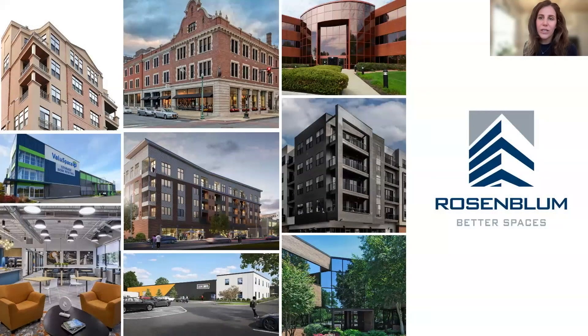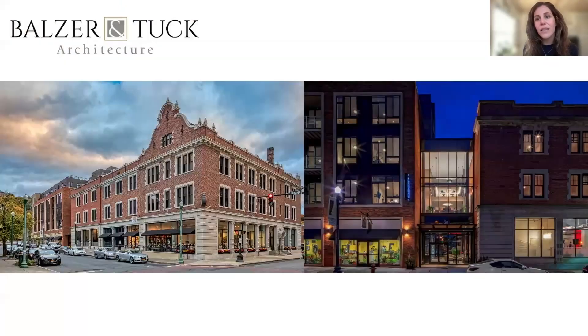The developer for the project is the Rosenblum Companies. They are a full-service owner-operator of premier properties in the Capital Region of New York State. And the architects for the project are Balser and Tuck Architecture, based in Saratoga Springs, New York, and their design process is grounded in partnership.